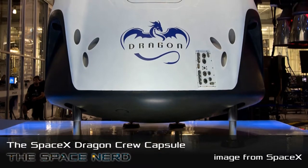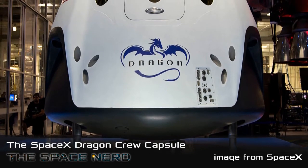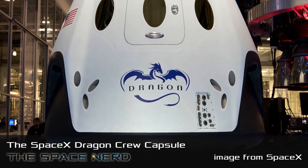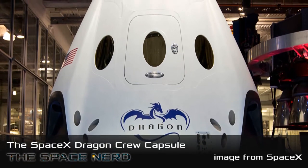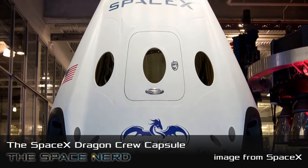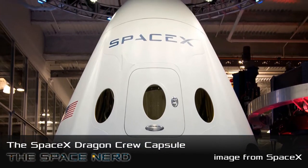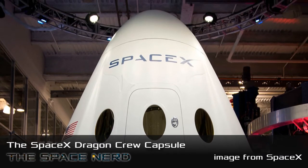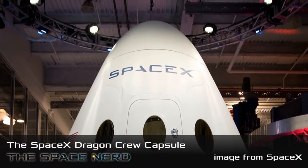This is the Crew version of the SpaceX Dragon spacecraft. I'm really excited to talk about it because just yesterday they released some teasers for what the interior of the spacecraft might look like. SpaceX is the launch service provider that's been building the Falcon 9 and delivering cargo to the space station and satellites to orbit for a number of years now. Their cargo vehicle is called the Dragon — named after Puff the Magic Dragon, since no one thought it would be a reality.